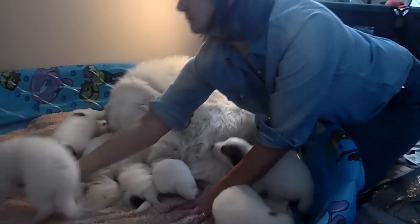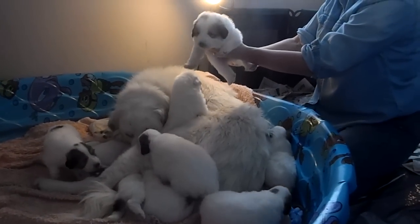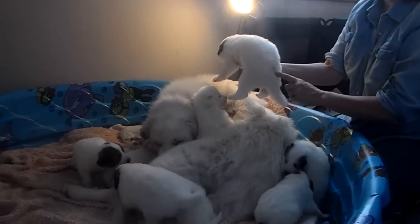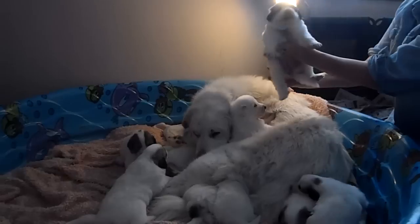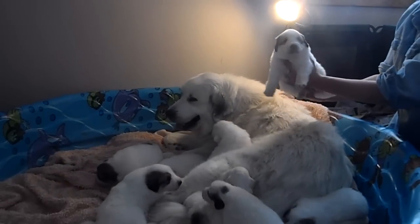We'll do another girl — big girl. This is the biggest puppy. She has a couple small spots here, a spot on her head. A big, blocky head, nice bone on her. She's a beautiful girl.